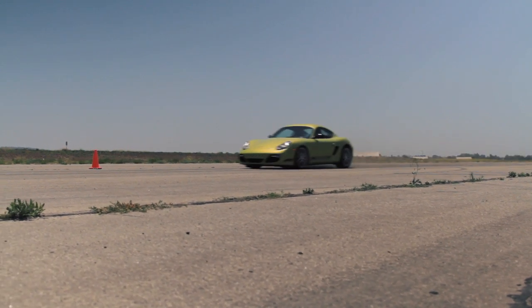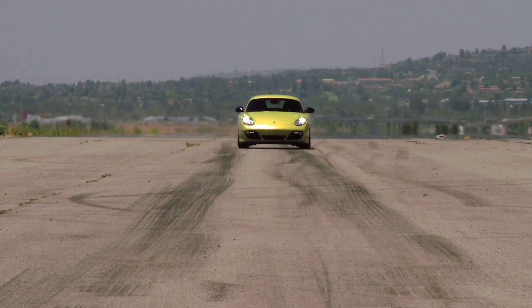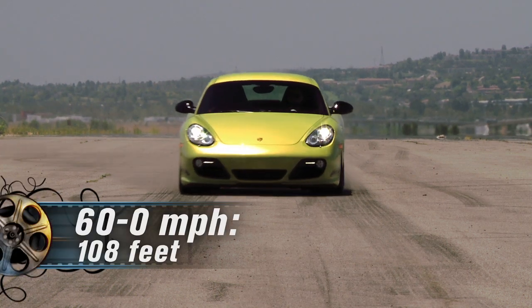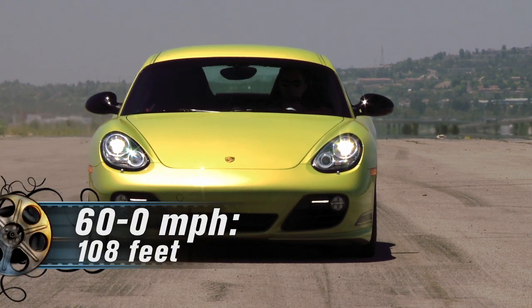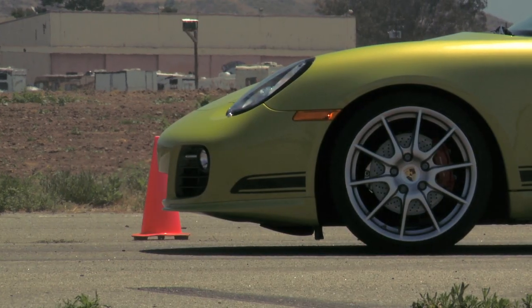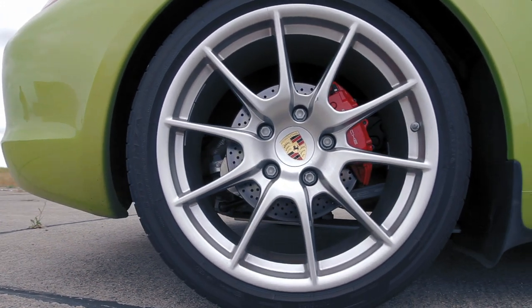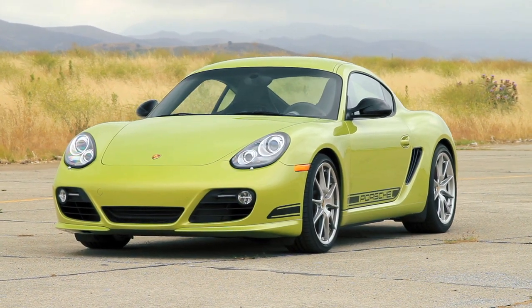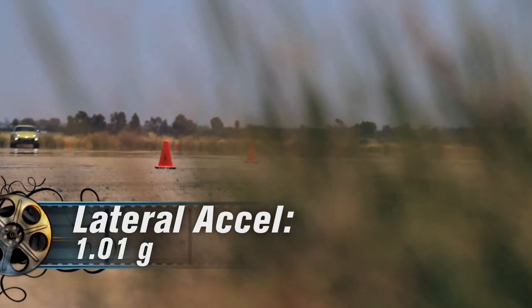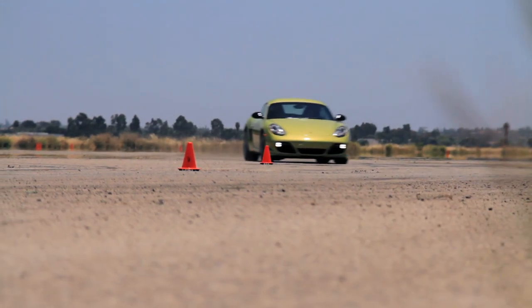The test numbers are tight on braking and handling as well. We discovered the S was shorter from 60 to 0 miles per hour — 103 feet versus the R's 108 feet. But rest assured, both stopping distances are quite good, and the 5-foot delta could come down to tire differences: Bridgestone Potenza RE050As on the R and Michelin Pilot Sport on the S.